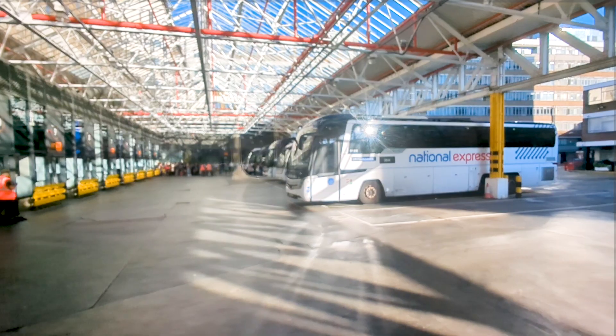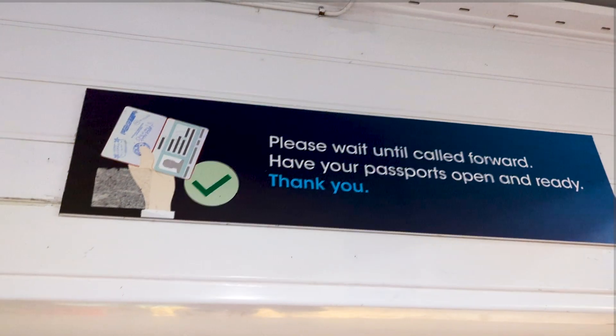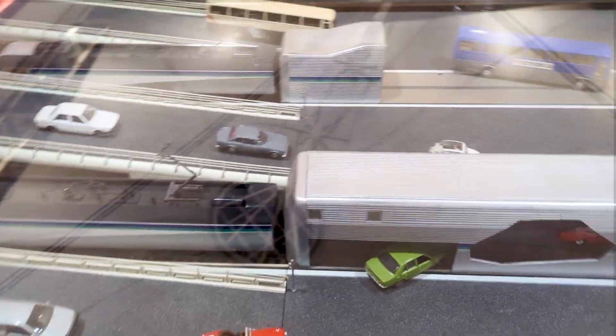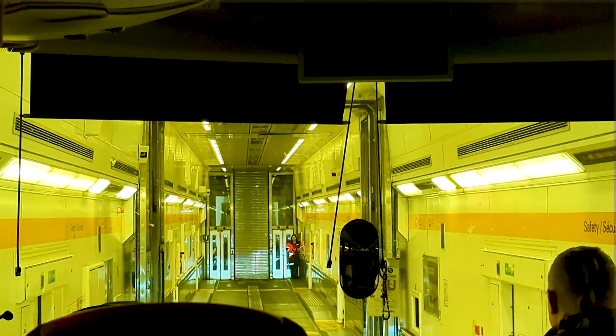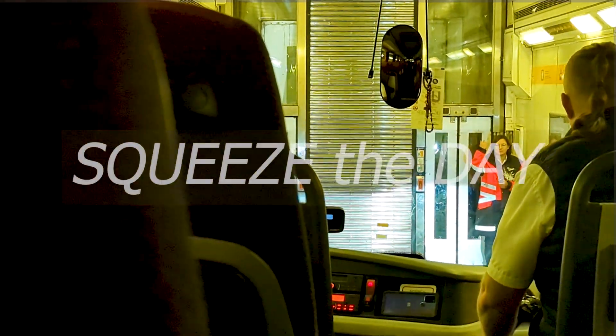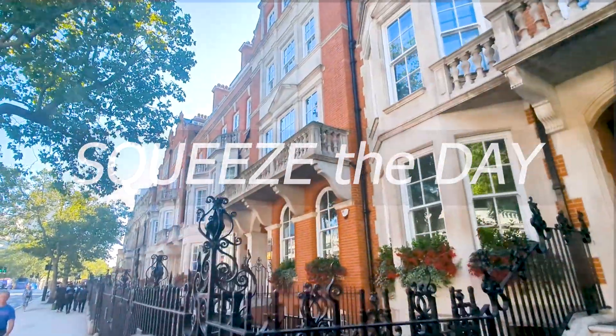Today is a special kind of travel day. We're taking a bus to cross a border across a channel via train, but first we have to get there. In order to do that, we're flying out of Dublin airport to get to London to catch that bus.